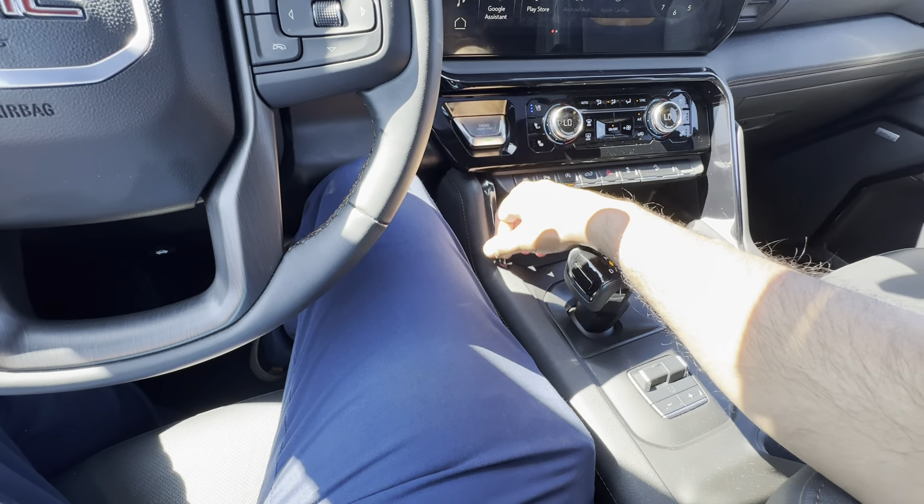Behind the steering wheel, which is leather-wrapped and heated, you have paddle shifters on each side — allowing you to manually shift the 10-speed automatic if you wish. You also have controls for Bluetooth, Apple CarPlay, and Android Auto, so this works with Google Assistant or Siri.